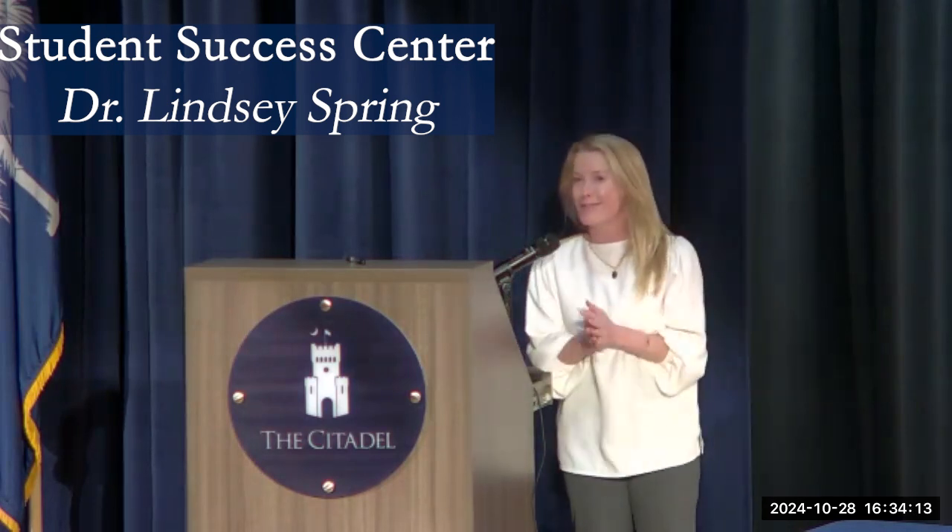I'm Dr. Lindsay Spring from the Student Success Center, here to tell you about what we have to offer graduate students. I direct the Writing Lab, which is the space most of our graduate students utilize. There's a lot of writing associated with graduate programs — projects, courses, and assignments — and we are a great place to help you prepare for those or to write papers for any of your graduate courses.